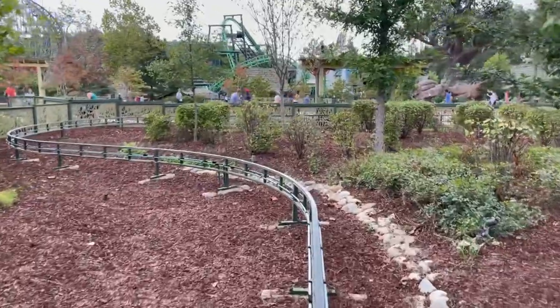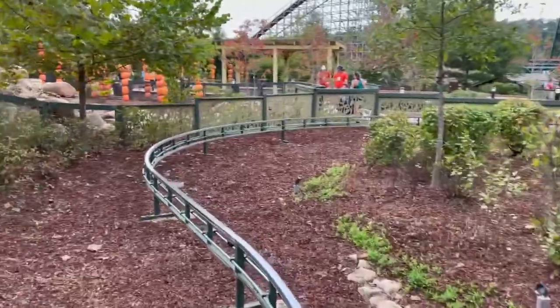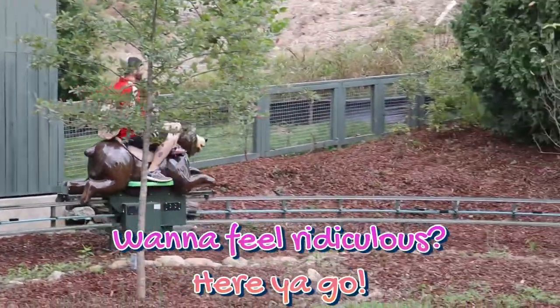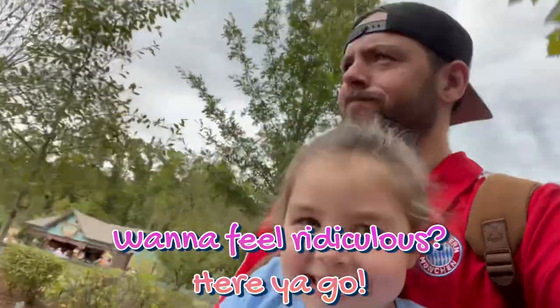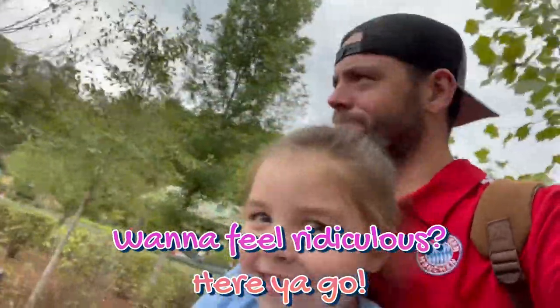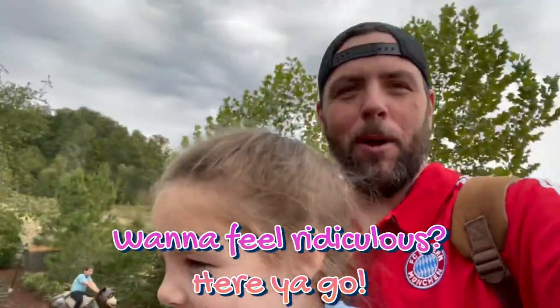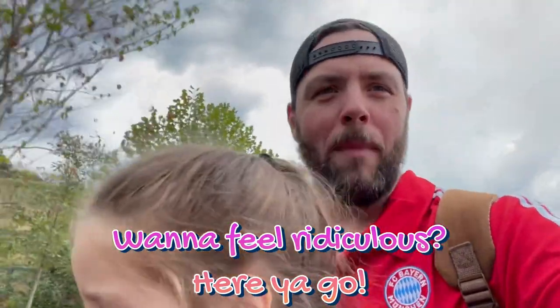Exclusive POV footage right here — we are on Black Bear Trail. She asked me to ride with her, so it's the first time I've ever ridden this. Here we are riding the old Black Bear — this is in Wildwood Grove, by the way.